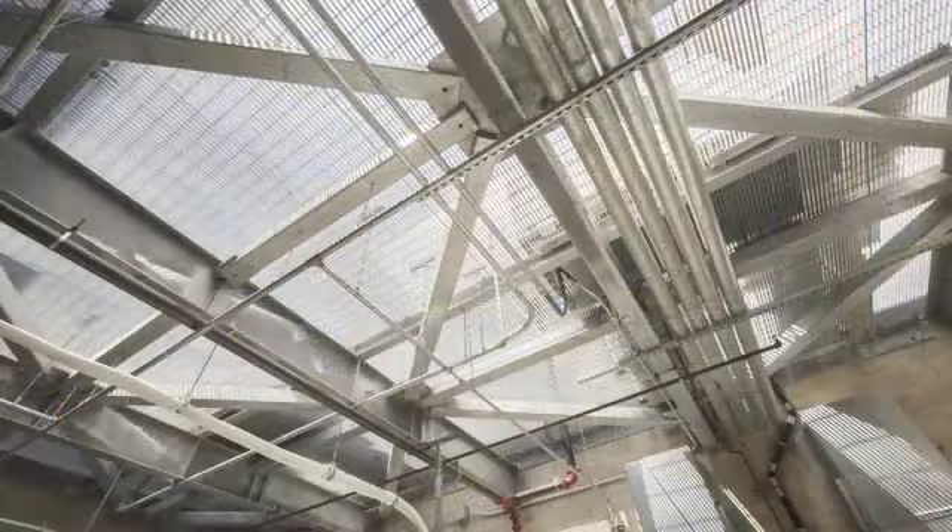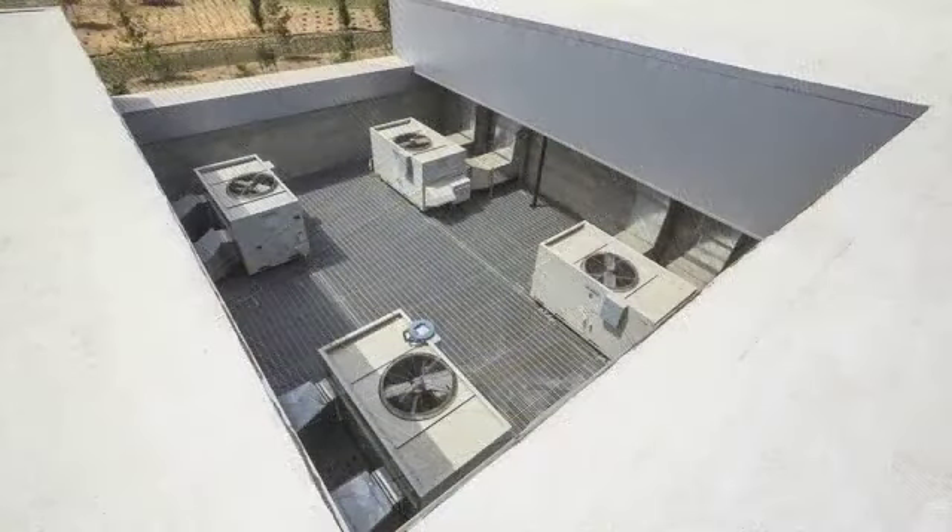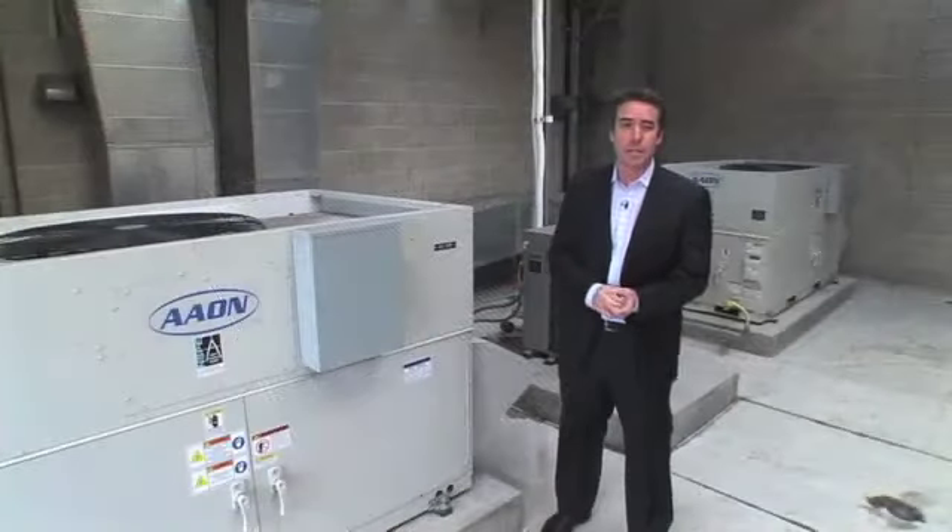These units are above and beyond your typical HVAC unit. They're variable air volume with a variable speed compressor, a full integrated economizer, and DDC controls.